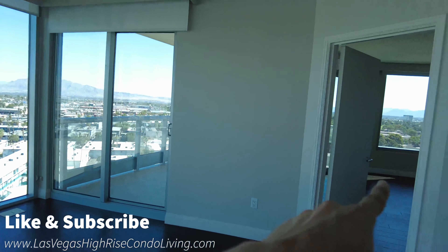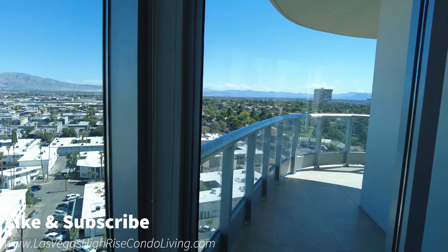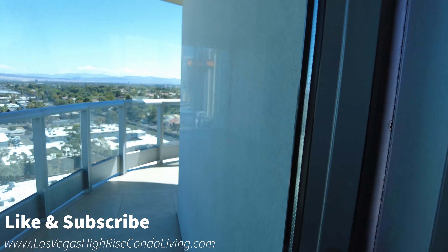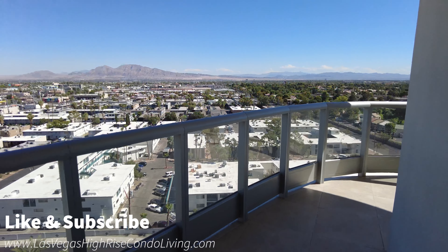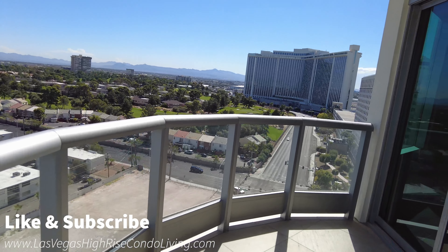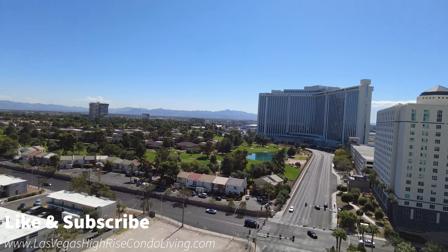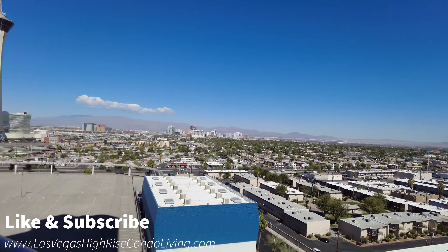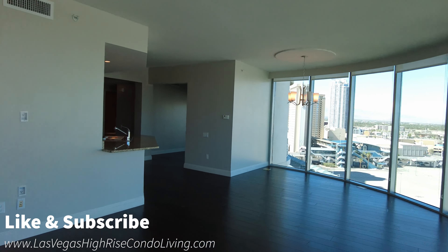The master bedroom is right over here, and you do have this huge balcony off to the side — it wraps around all the way. One thing I really like with this floor plan and all Turnberry Towers units is that they have glass balconies. Your eye is not stopped — you are just all the way open. I love it. You have the golf course on this side. I am right now in the east tower of Turnberry Towers, which is 322 Karen Avenue.